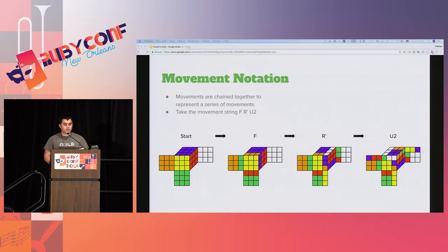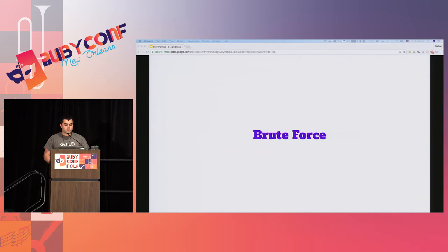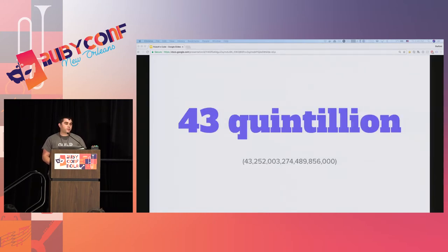Let's move on to actually solving the cube. We're going to go over three strategies: brute force, what's commonly known as CFOP or layer by layer, and finally Kociemba's two-phase algorithm. So why don't we just brute force the solution? It's a three by three cube, right? It really shouldn't take us that long. Well, there are actually 43 quintillion possible permutations of a Rubik's cube.